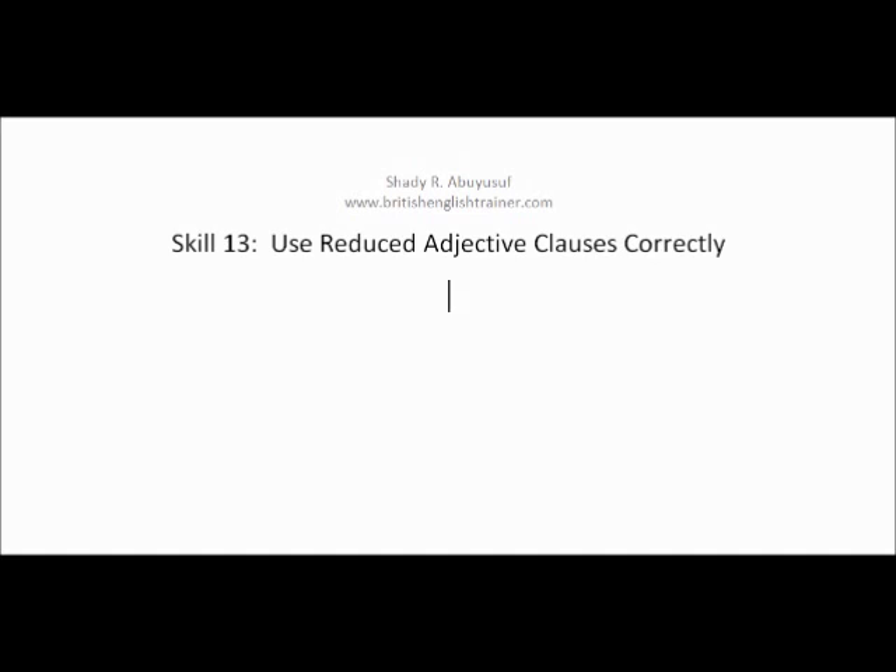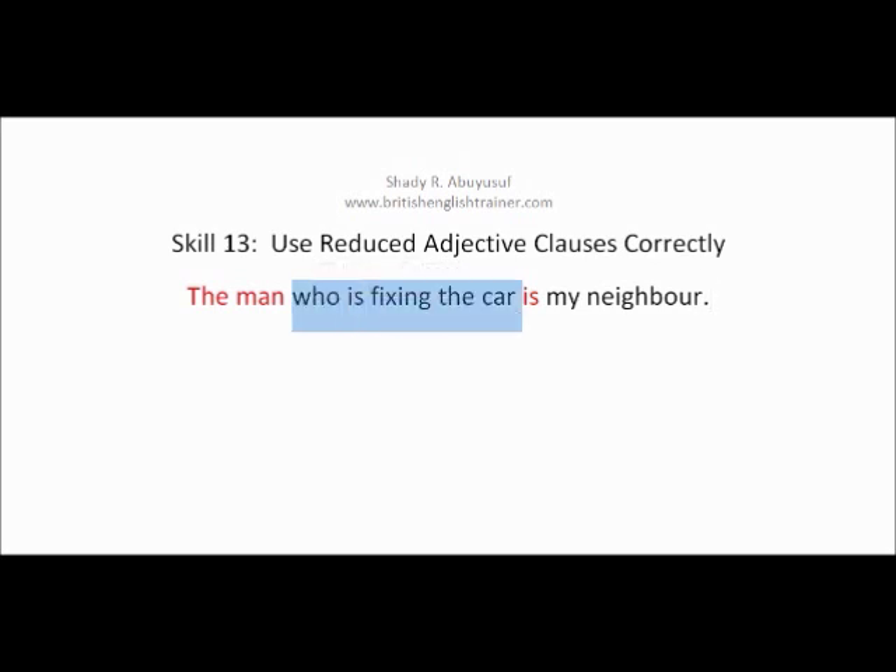Let's see this example: 'The man who is fixing the car is my neighbour.' Now let's have a look at the adjective clause. 'The man' is the subject, and 'is' is the main verb. The adjective clause is 'who is fixing the car' — that's the part highlighted in purple.